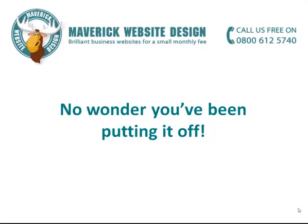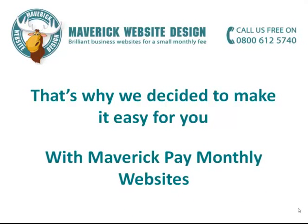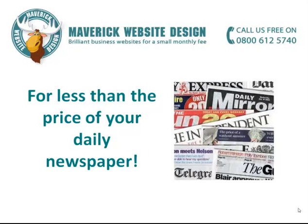No wonder you've been putting it off. That's why we decided to make it easy for you, with Maverick Pay Monthly Websites. Now you can easily have an amazing custom designed website for your business without all the hassle, for less than the price of your daily newspaper.